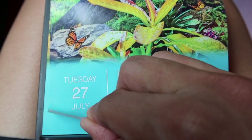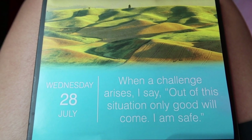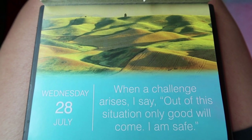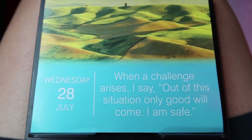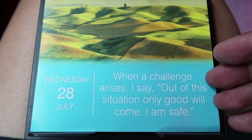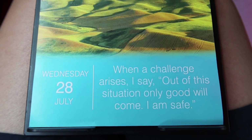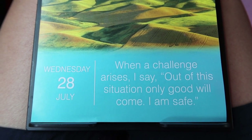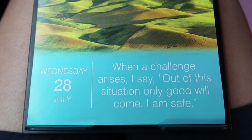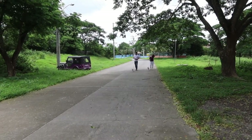Positive affirmation time for Wednesday, July 28th: 'When a challenge arises, I say out of this situation only good will come. I am safe.' Hope you enjoyed today's positive affirmation. If you are currently going through a challenging time in your life, say it and feel all the words: 'Out of this situation only good will come. I am safe.'